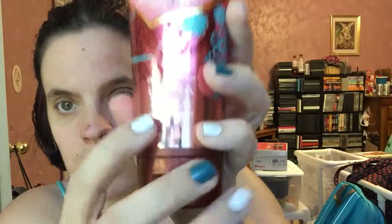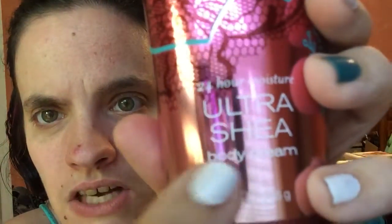I'll tell you at the end of the video why I couldn't get one of them. This first thing is Velvet Sugar 24-hour moisture body cream. I just put it on — it smells really good, but I can't tell a difference in my hands yet. Anyway, this next one is the same thing but in a shower gel.